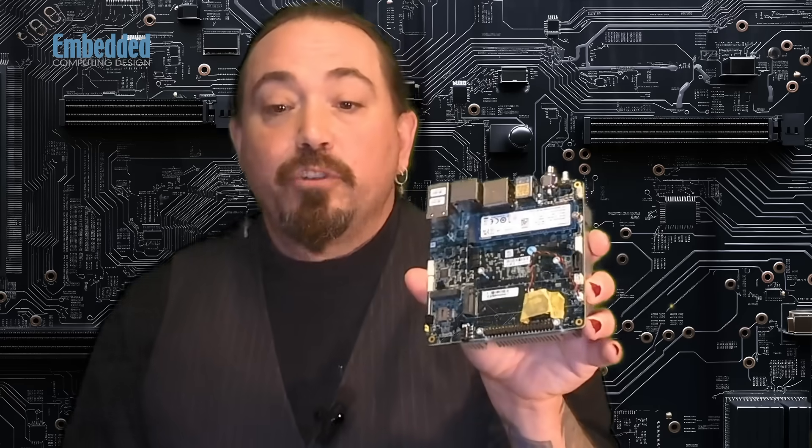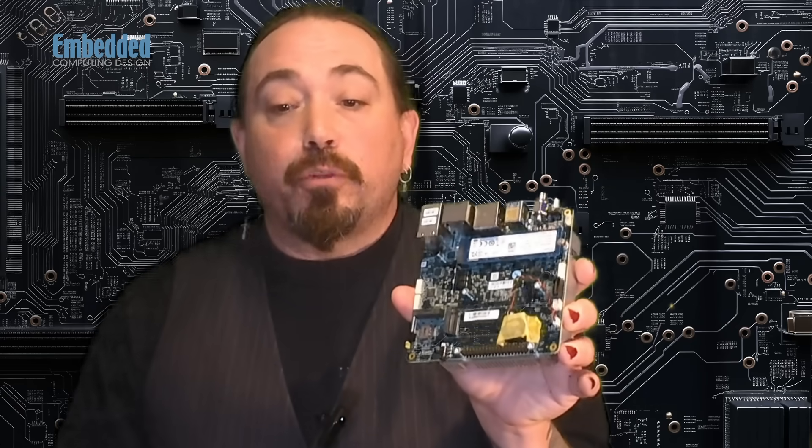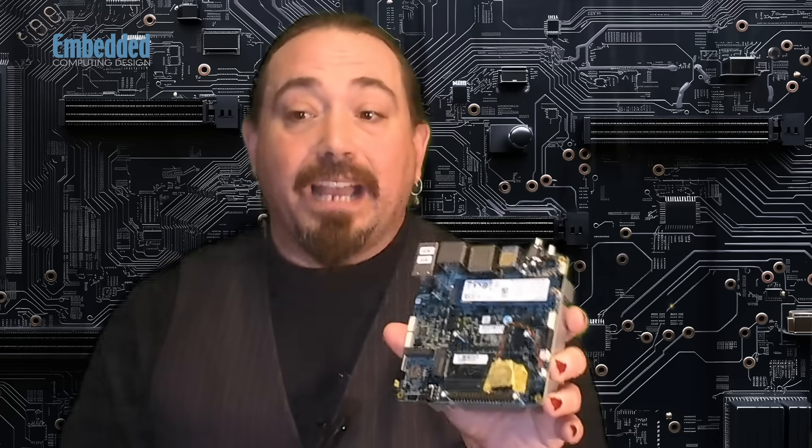The M.2 5G slot handles command and telemedicine communication, and it has a 40-pin GPIO and dual RS-232/422/485 headers, allowing it to integrate with industrial sensors and control systems. It also has 9 to 35-volt power input, which also suits mobile platforms.